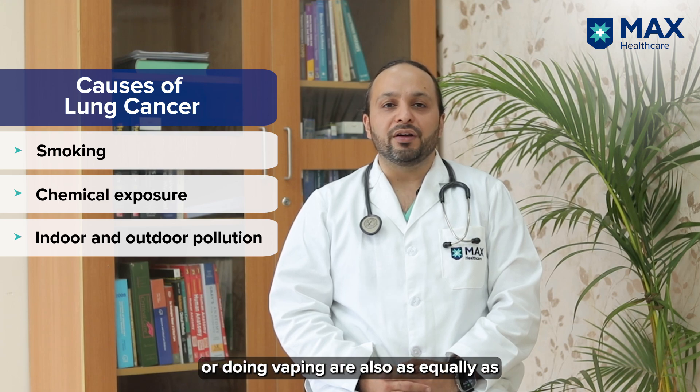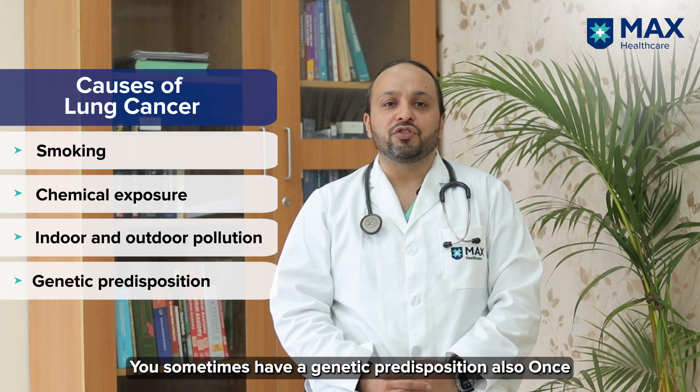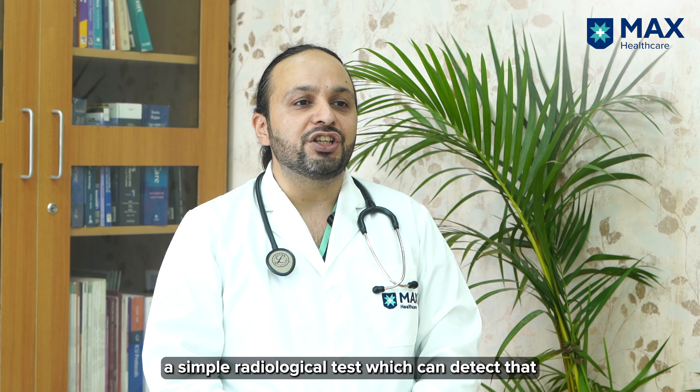or doing vaping, are at equally high risk of getting lung cancer compared to other patients. Sometimes there is also a genetic predisposition.